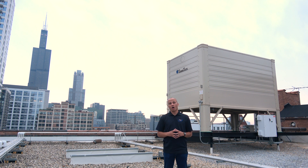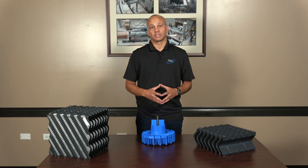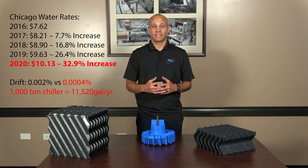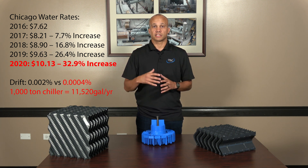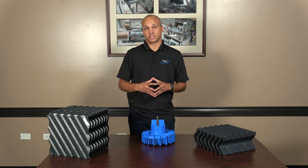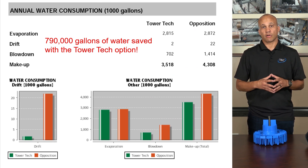Our solution is TowerTech — it's a water-saving cooling tower. When we look at the water cost breakdown for the city of Chicago specifically, we're around seven or eight dollars for a thousand gallons of water, and that's been increasing steadily over the past few years. That's intentional — they're trying to escalate the cost of water, and it's going to be about a 33 percent price increase over the next few years by 2020. That's a lot of money to be paying for wasting water. When we look at some example projects, we can calculate out what your water savings is going to be when we use a cooling tower by TowerTech.